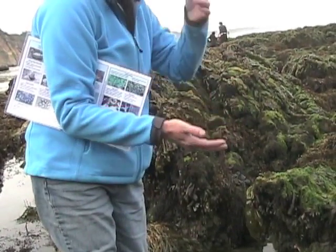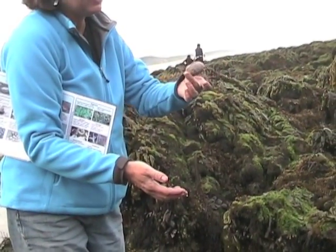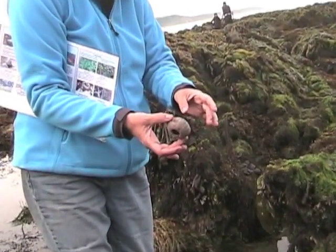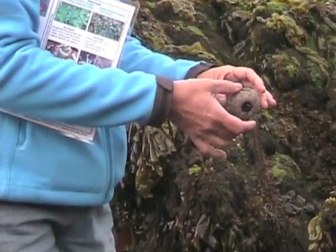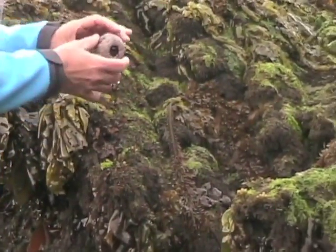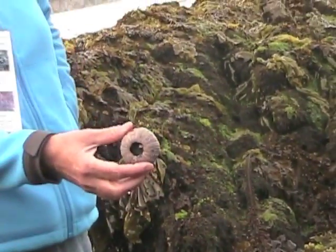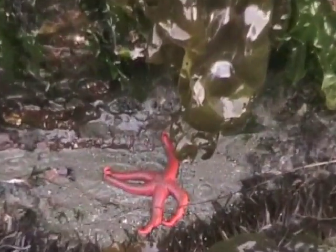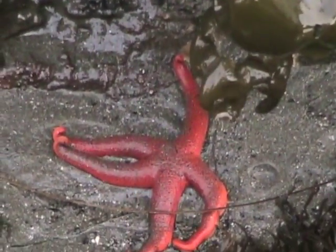This is a sea urchin — that's a skeleton, right? It's a skeleton, the shell underneath, so all the spines would come out. It's intact, which is rare — I don't know how rare it is, but it's rare for me personally. This sea star is called a blood star for its color.